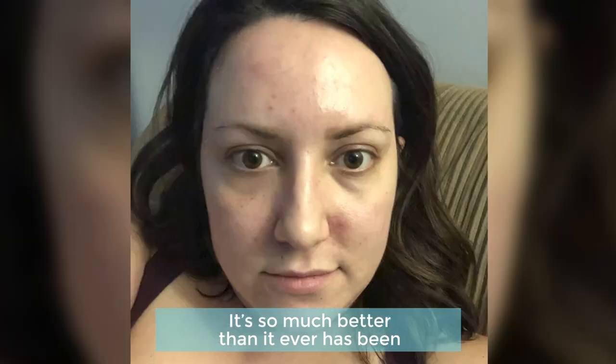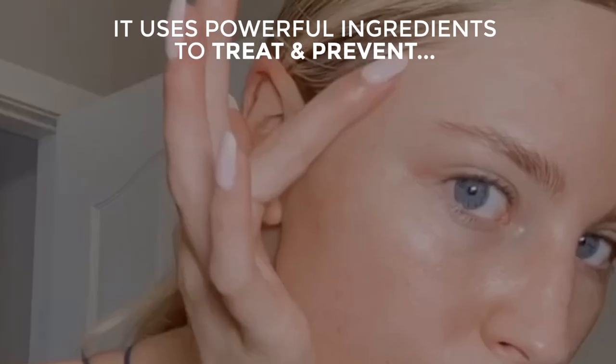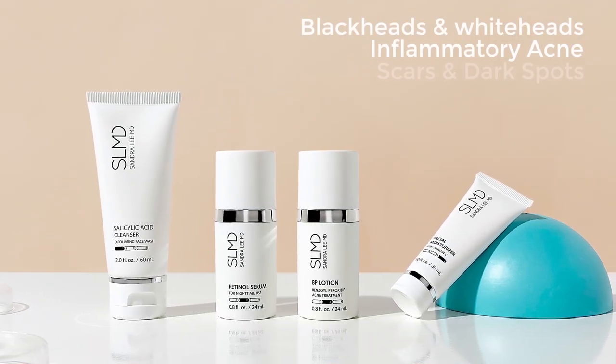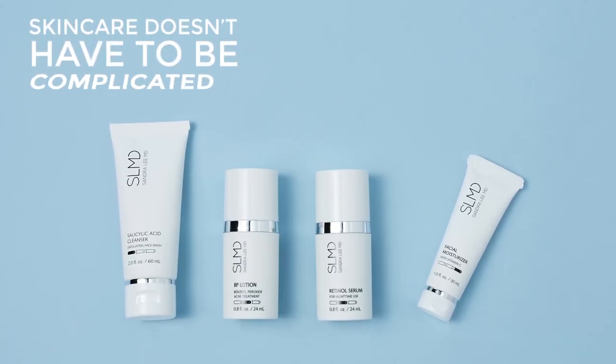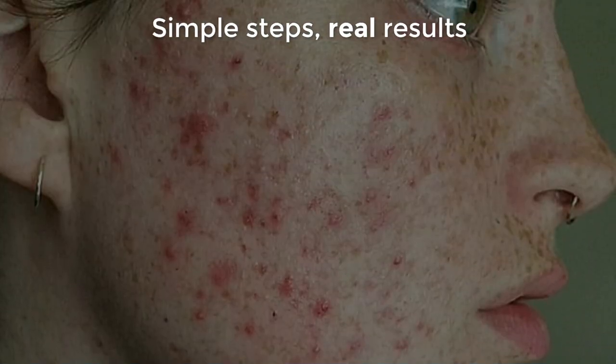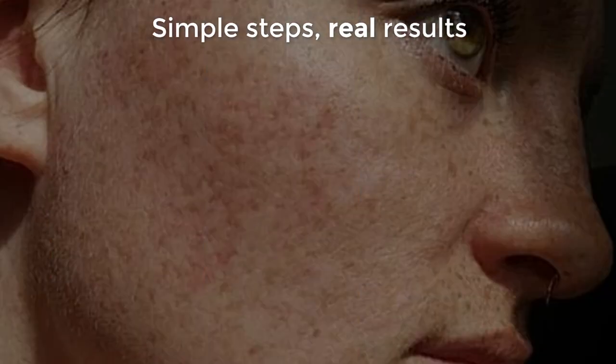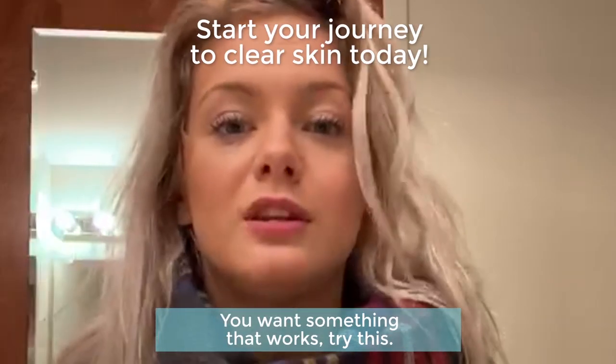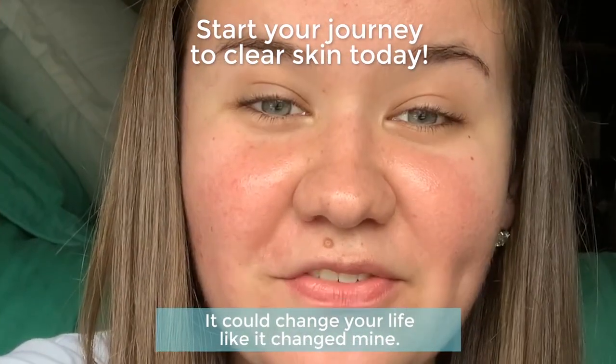It's so much better than it ever has been because of these products. You want something that works, try this. It could change your life like it changed mine.